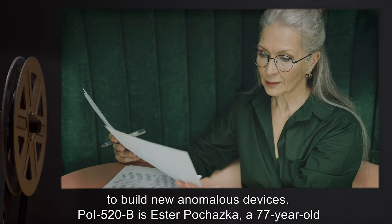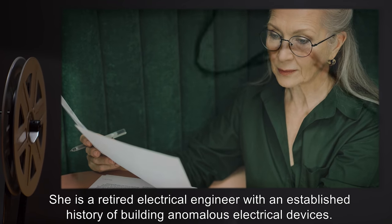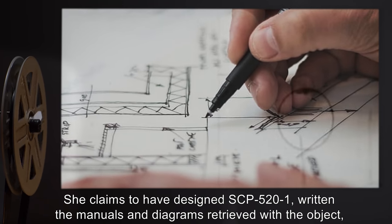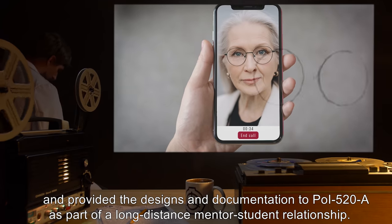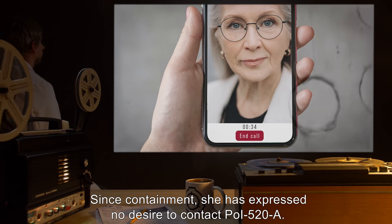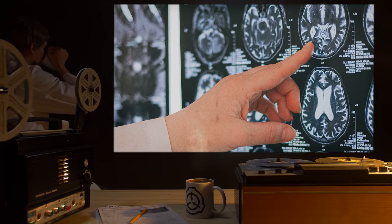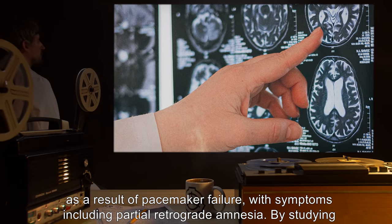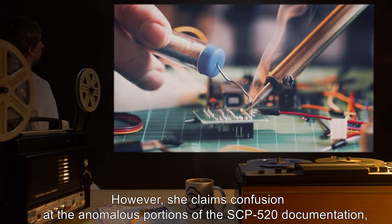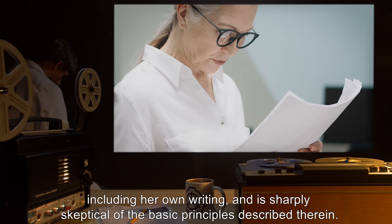POI-520-B is Esther Pachazka, a 77-year-old human female born in Prague, Czech Republic, and formerly living in Utica, New York. She is a retired electrical engineer with an established history of building anomalous electrical devices. She claims to have designed SCP-521, written the manuals and diagrams retrieved with the object, and provided the designs and documentation to POI-520-A as part of a long-distance mentor-student relationship. Since containment, she has expressed no desire to contact POI-520-A. Shortly before being contained by the Foundation, POI-520-B suffered minor ischemic brain damage as a result of pacemaker failure, with symptoms including partial retrograde amnesia. By studying her and POI-520-A's notes since their containment, she has largely recovered her skills in electrical engineering. However, she claims confusion at the anomalous portions of the SCP-520 documentation, including her own writing, and is sharply skeptical of the basic principles described therein.